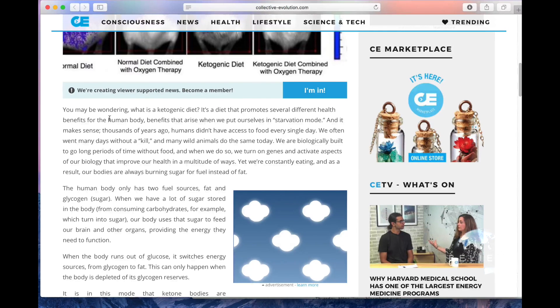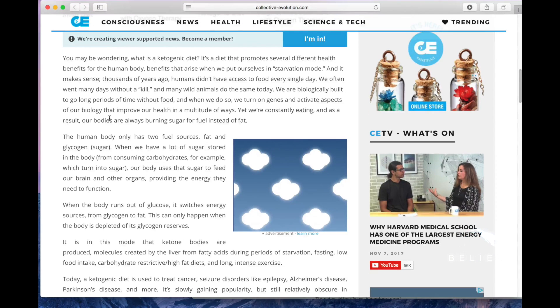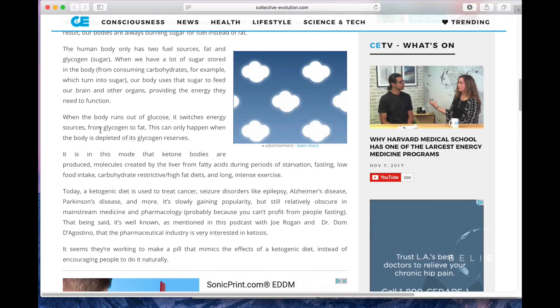What is a ketogenic diet? It's a diet that promotes several different health benefits for the human body — benefits that arise when we put ourselves in starvation mode. It makes sense, because years ago humans didn't have access to food every single day. We have two fuel sources: fat and sugar. When we have a lot of sugar stored, our body uses that to feed our brain and other organs.